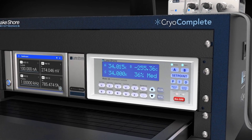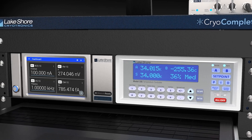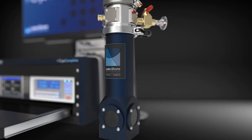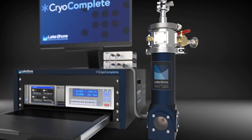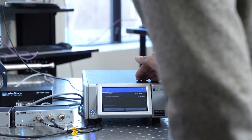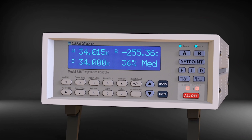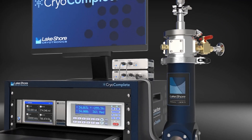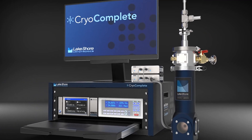CryoComplete is a series of complete cryogenic measurement solutions covering the environment, temperature control, measurement instrumentation, and control software. Each CryoComplete is targeted for a different application. The first in the series is geared towards electrical transport measurements, and includes our M81 synchronous source measure system, our 335 temperature controller, VPF100 cryostat, calibrated sensor, and MeasureLink software.